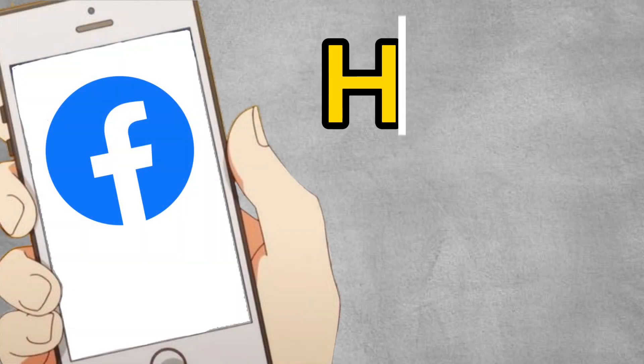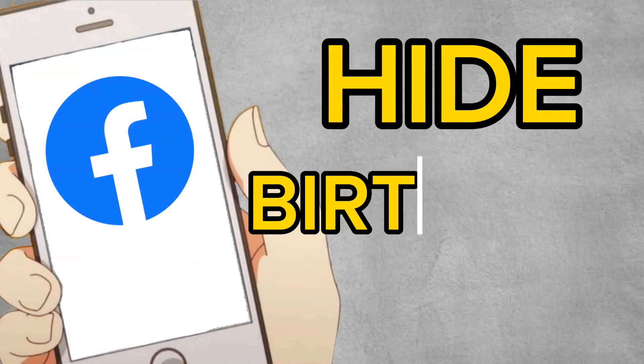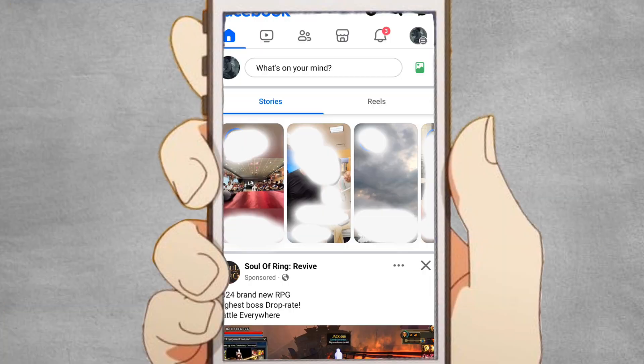To hide birthday notifications on Facebook, just follow these quick and easy steps. Launch the Facebook app or go to the Facebook website and log in to your account.